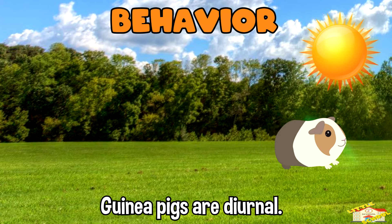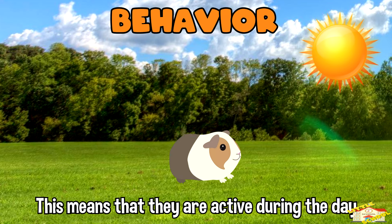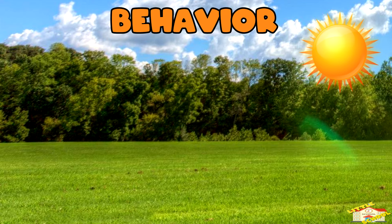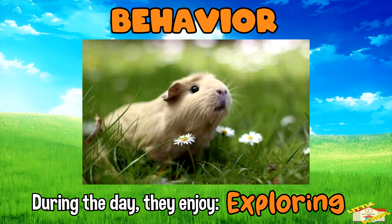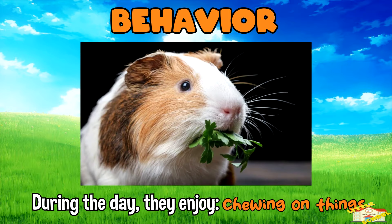Guinea pigs are diurnal. This means that they are active during the day. During the day they enjoy exploring, burrowing, and chewing on things.